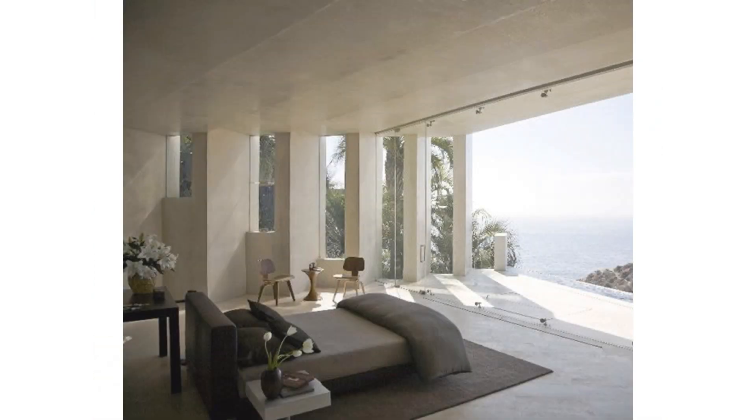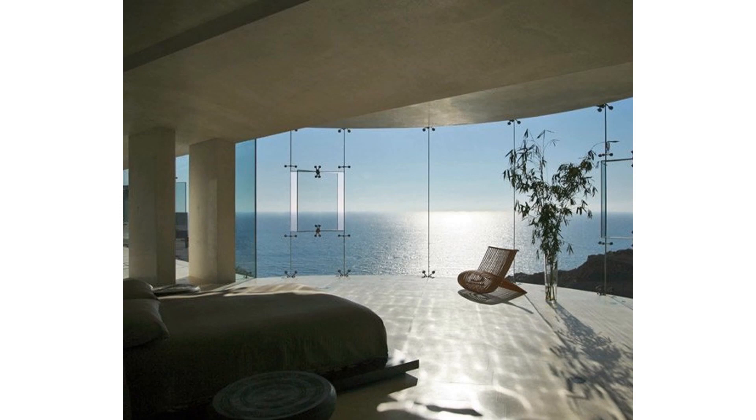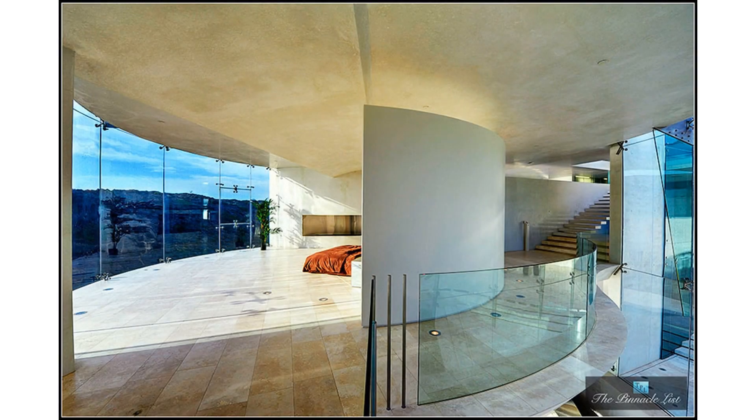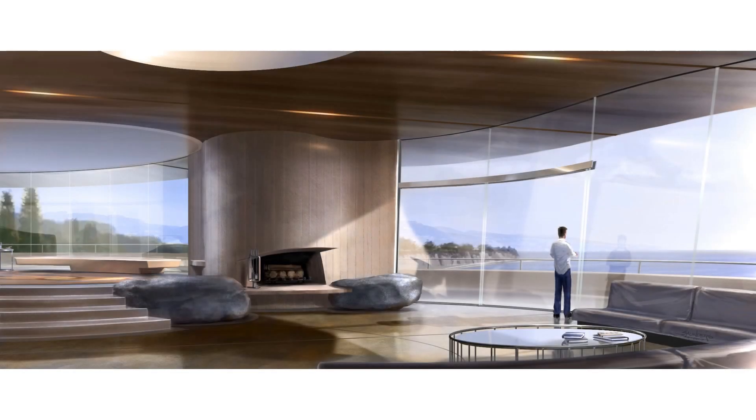Moving into the living room, you'll notice the seamless blend of luxury and technology. Plush leather sofas are paired with sleek metal accents, creating a space that's both inviting and cutting edge.